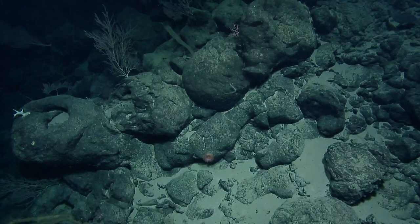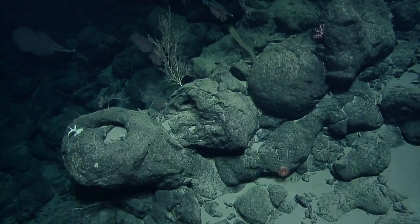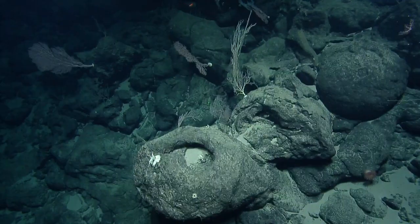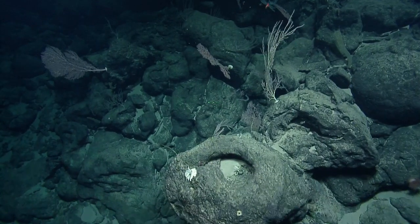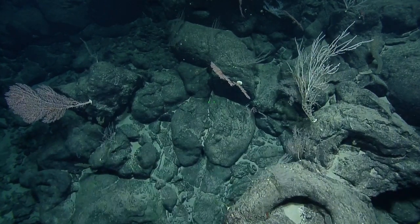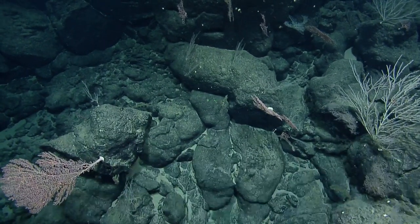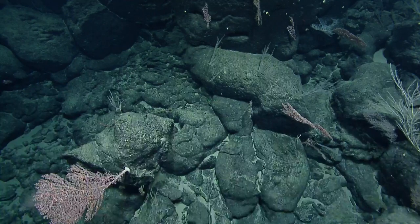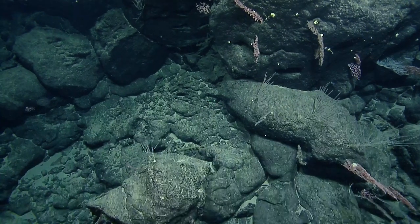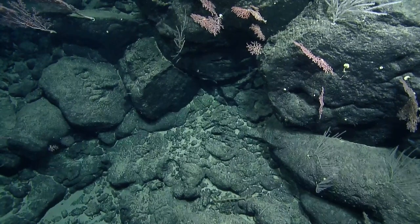A viewer asks how long corals live and how slowly they grow, and whether they communicate with other corals. The oldest has been dated to 4,000 years — quite long. Size correlates pretty well with age. The corals at this depth are growing much more slowly than the ones in shallow areas.